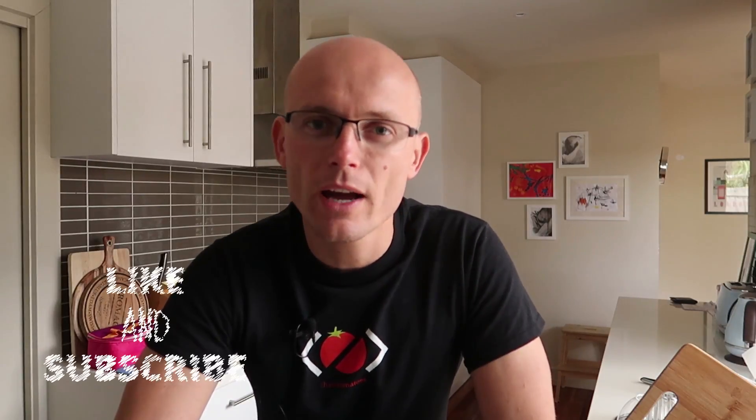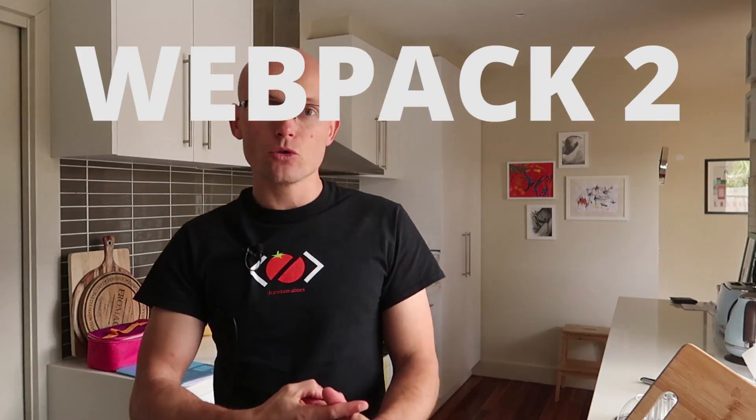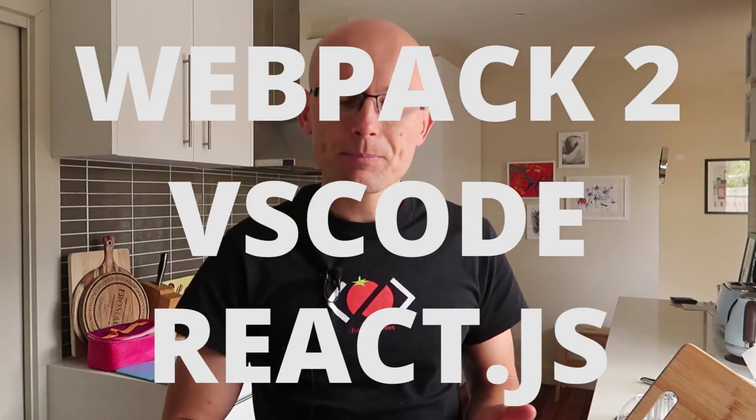Hi there, it's Peter here again — the guy who hates tomatoes but loves front-end development. In the last couple of videos we've been exploring Webpack 2, VS Code, and we're starting to cover React, and while I'm still recording all these tutorials, I wanted to ask you one simple question.